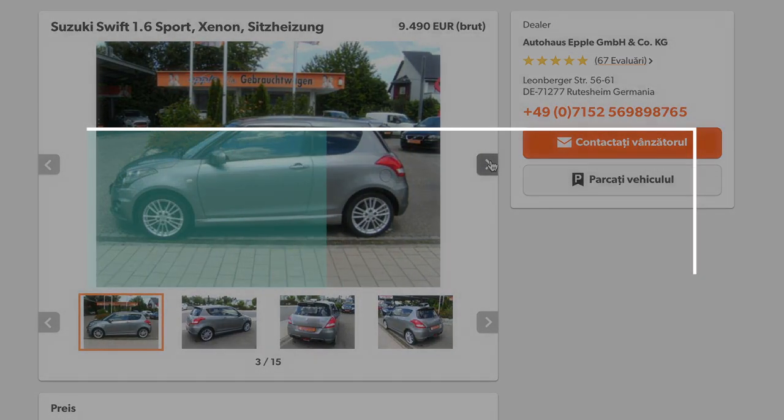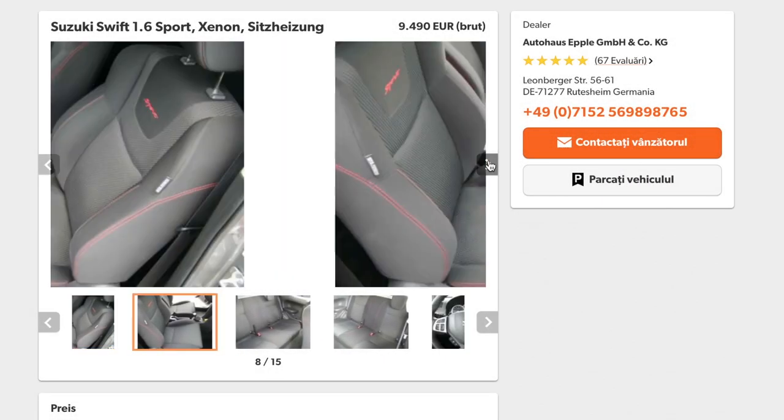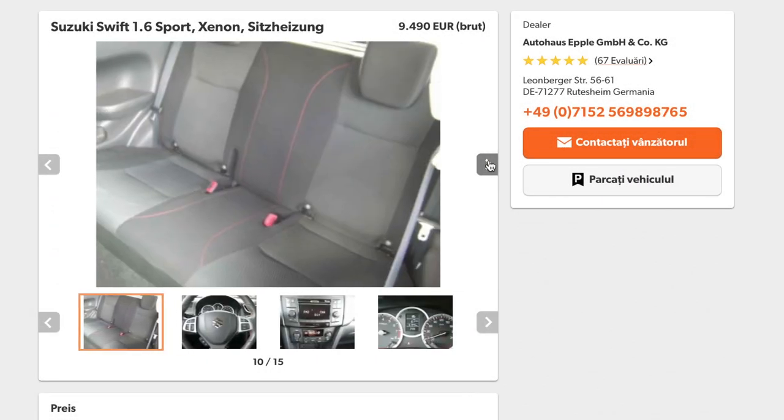The wheels look great, the car looks great overall, and you can find one which is almost new at around 9,000 euros. I find it a great deal, so you should get one.